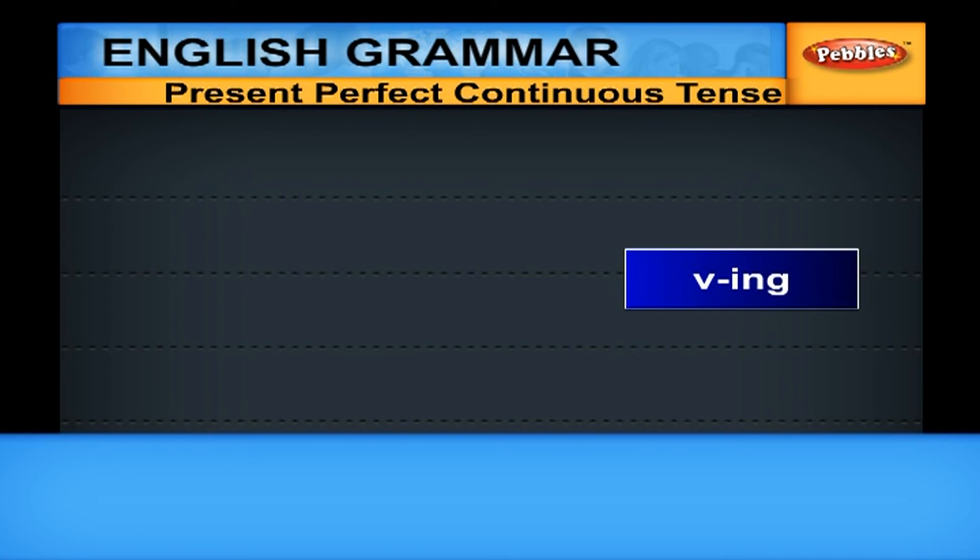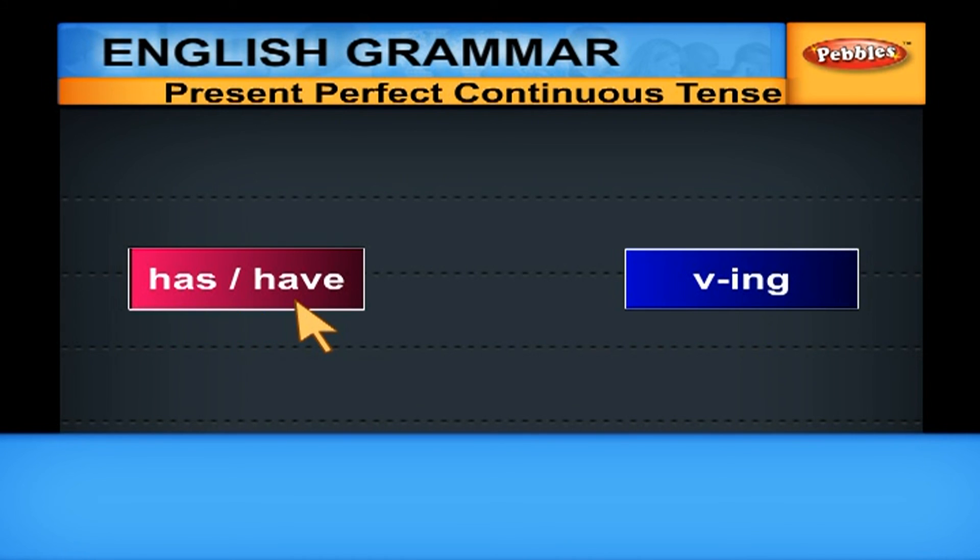We have to give two helping verbs. One helping verb will be in the 'have' form. In the Present Tense, it can be either 'has' or 'have' depending on the subject. In addition, you have to give 'been', which is the past participle form of the 'be' form. The tense is indicated by 'have' or 'has'. The Perfect is indicated by 'been', which is the past participle form of 'be'. The Continuous is indicated by the V-I-N-G form. So, Present Perfect Continuous equals have or has, plus been, plus present participle V-I-N-G.